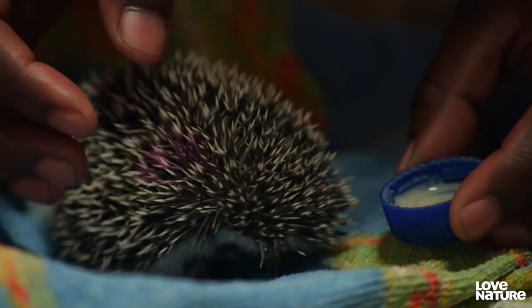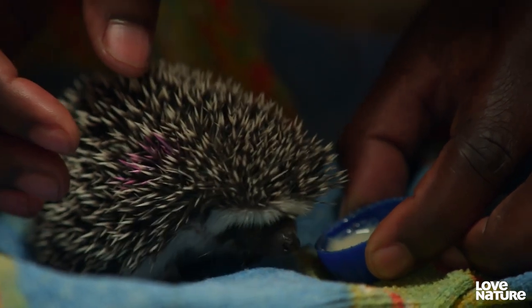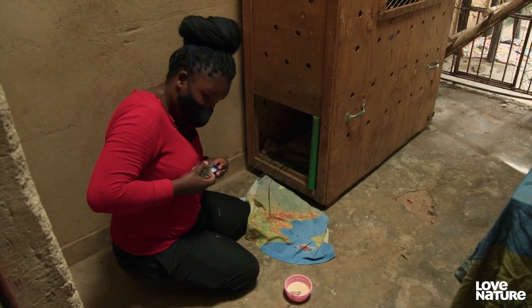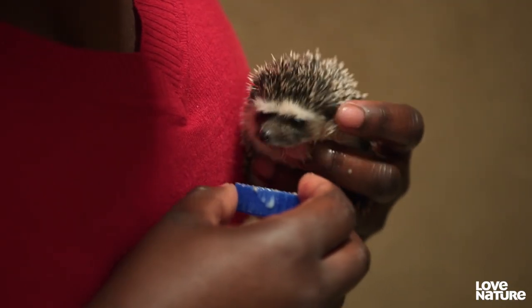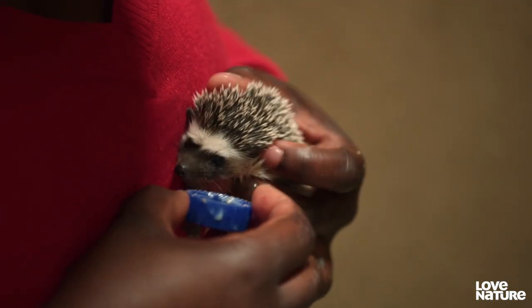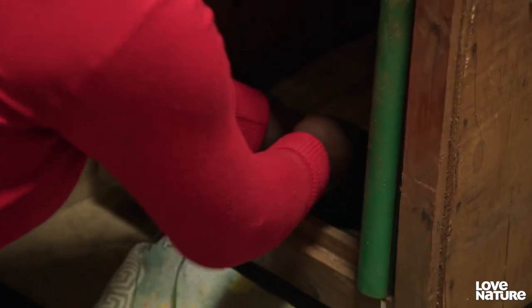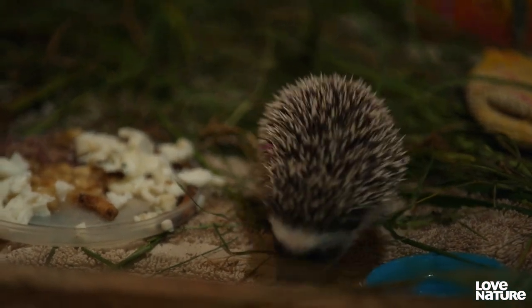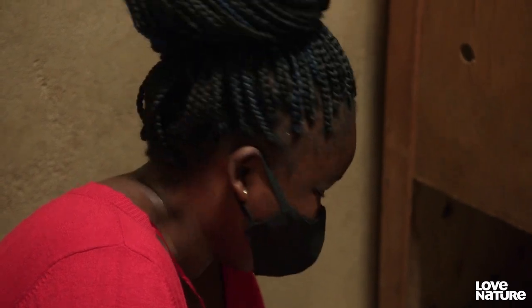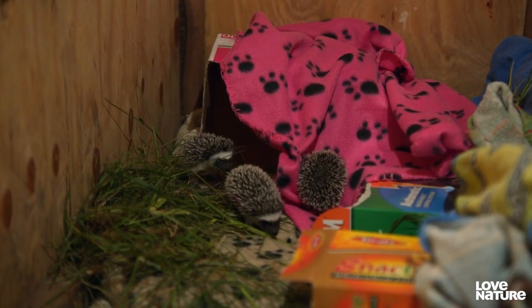But Harry, the smallest hedgehog, doesn't want to feed. 'They don't understand what is happening, so we just keep on trying and see if they are going to take it.' Harry can't afford to lose any more weight — he's already much weaker than his siblings. 'I'll give them time to get used to a different environment. I will not give up.' For now, Owsa is going to have to be a surrogate mum.